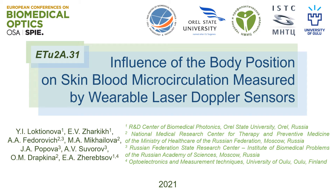Hello everyone. I would like to present our study about the influence of body position on skin blood microcirculation measured by wearable laser Doppler sensors.